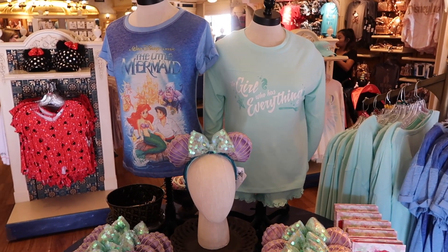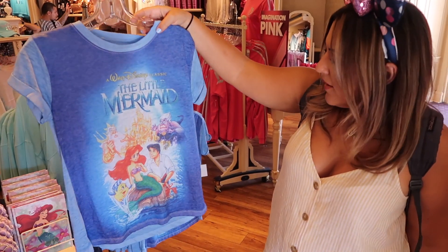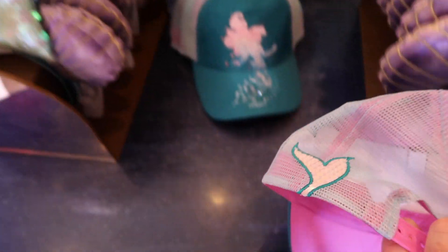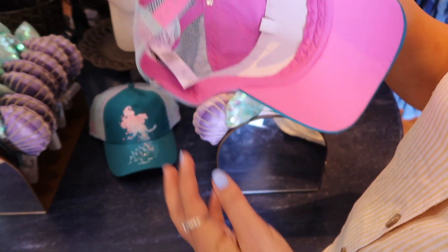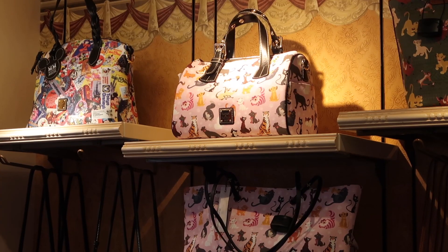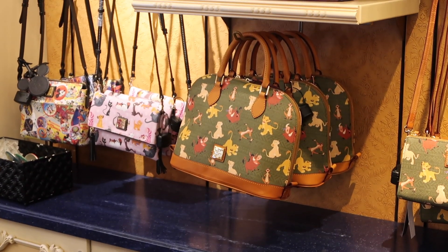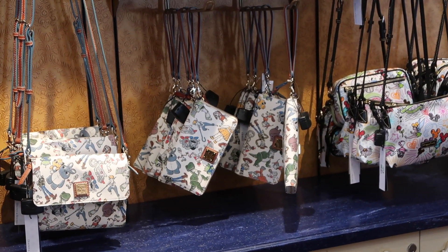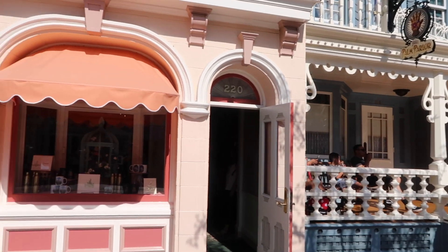The new Little Mermaid stuff is adorable — this shirt looks like the old VHS cover. And that hat is gorgeous with a great color, pink on the bill, and a little fin on the back. It's $27.99. For fans of Dooney & Bourke, there are the new Cats of Disney Dooney & Bourke bags, Lion King ones, and Toy Story 4 ones still available in the Emporium.